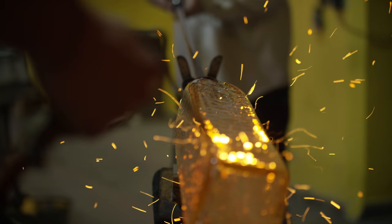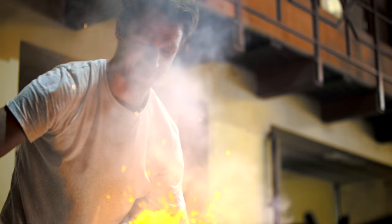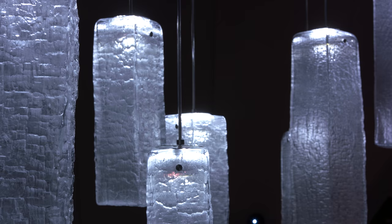This method reminded us about the ancient Japanese technique called Yakisugi. Yakisugi is the exterior siding technique to protect the wood by charring it with fire.